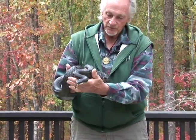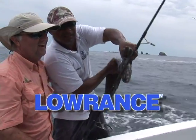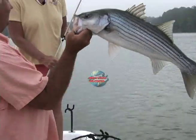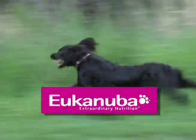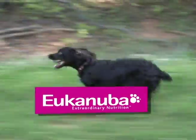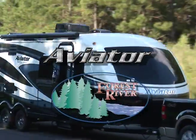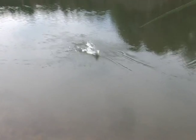Outdoors with Joey Mines is brought to you in part by Wendy's, Lowrance, Highlands Marina Resort, Mid-State RV Center, Eukanuba Extraordinary Nutrition, and The Aviator by Forest River, available exclusively at Mid-State RV Center. For the next hour, join us outdoors with Joey Mines.